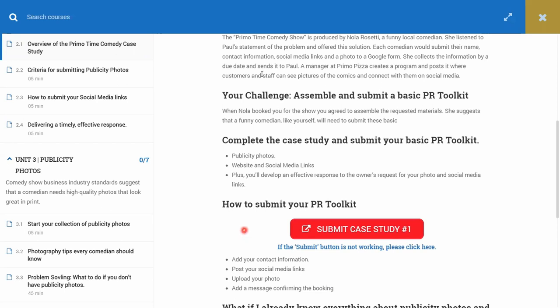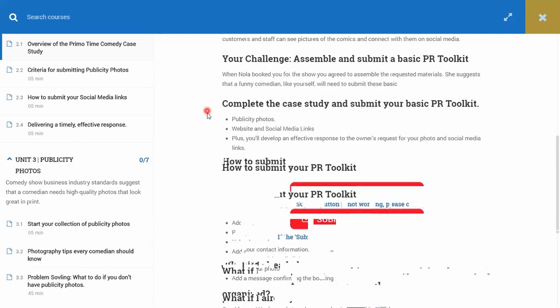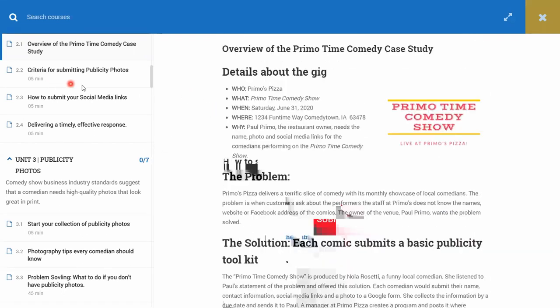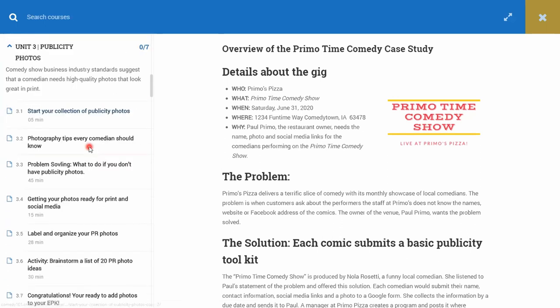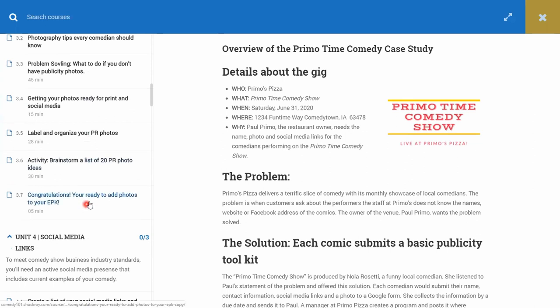If you're gung-ho, just go right to the submission area and submit. But the real point of the class is that you may want to read some of the supporting materials. Along with the submission, you can click on any one of these to get the criteria for each submission. If you think you've nailed it and have a PR toolkit that meets the standards, then submit. If you're struggling — say you're not sure about your publicity photos — read the whole section on publicity photos, or skip right to what you want.